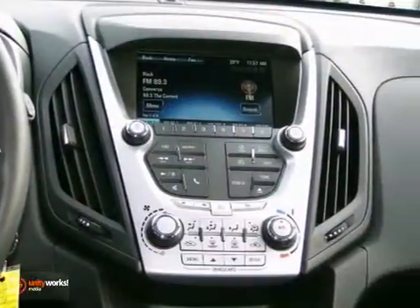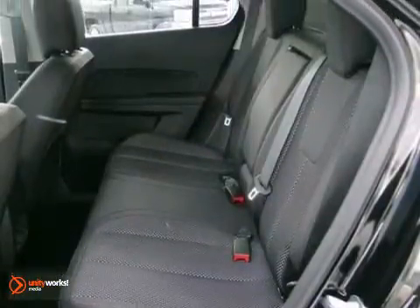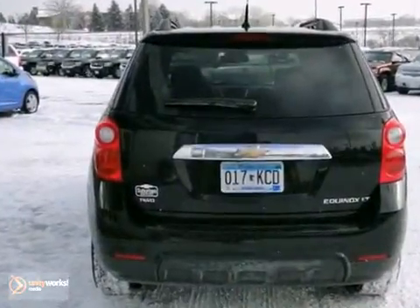And with heated mirrors, a CD player, and Bluetooth wireless, this attractive Chevrolet needs nothing but a new home.